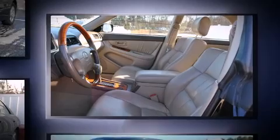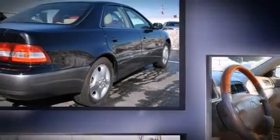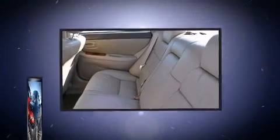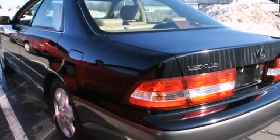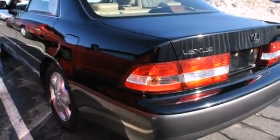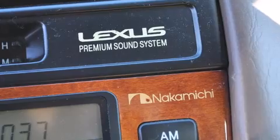A wealth of standard features means that you no longer have to sacrifice, such as remote keyless entry, variably intermittent wipers, adjustable headrests in all seating positions, an automatic dimming rear-view mirror, automatic dimming door mirrors, and power front seats.